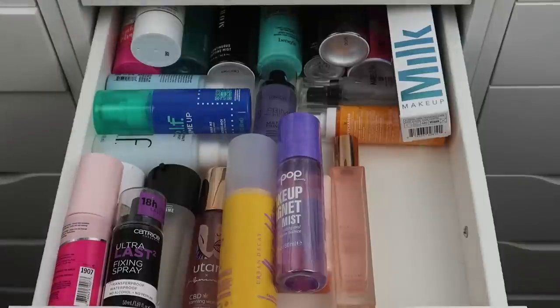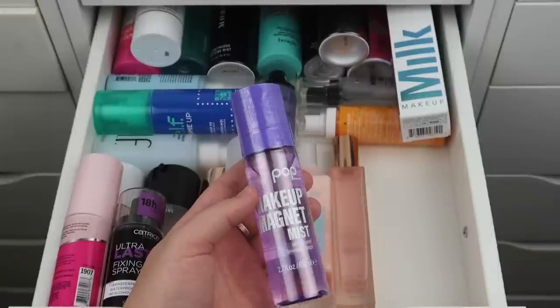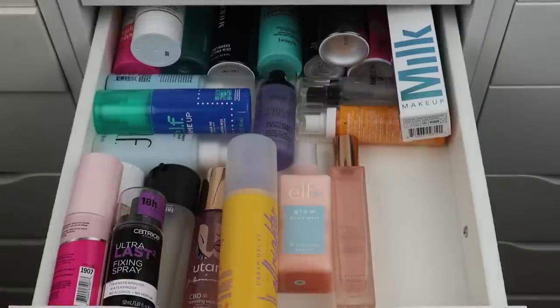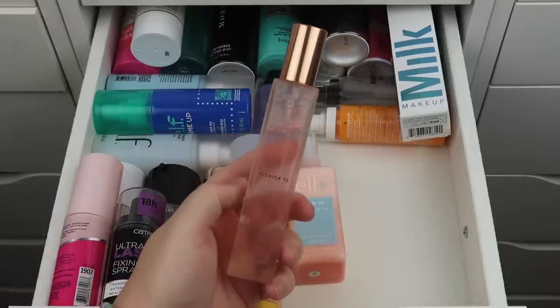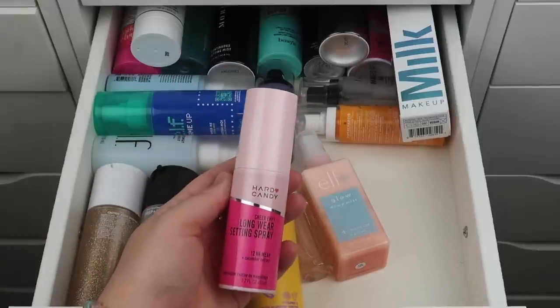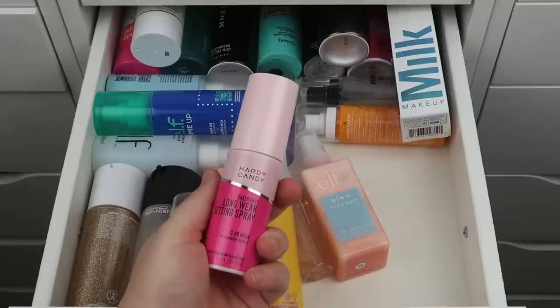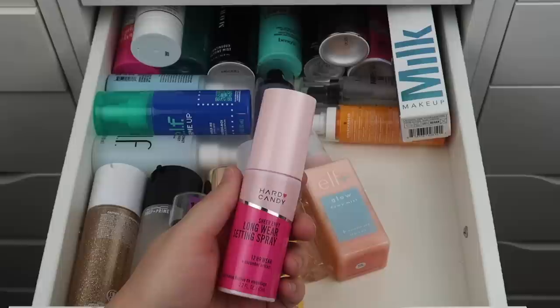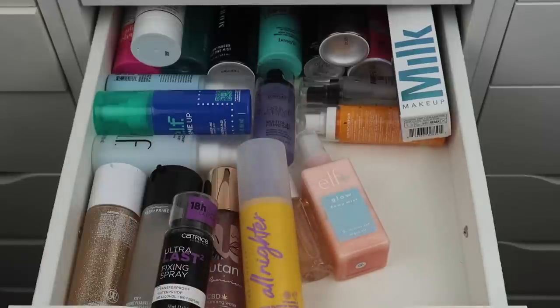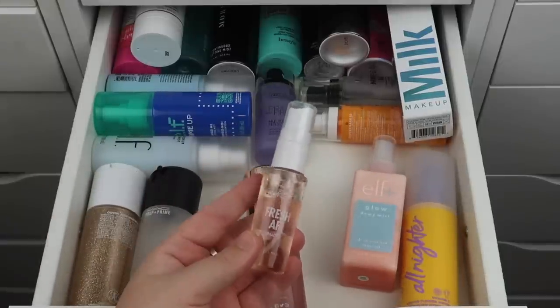I can declutter the Pop Beauty Makeup Magnet Mist — it's brand new and I just have a lot going on, so someone else can enjoy it. The Patrick Ta Major Glow Dewy Milk Mist I'm keeping. Hard Candy Long Wear Setting Spray — they recently sent it to me in PR, I had previously purchased it and really like it, but it's still brand new so I'll pass it along. It is a great, very affordable drugstore setting spray though. The ColourPop Fresh AF Mist is amazing — definitely keeping that.